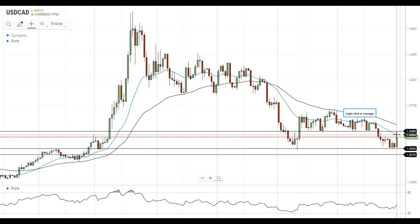In case the pair manages to get more upside momentum, it will head towards the test of the major resistance level at 1.35.